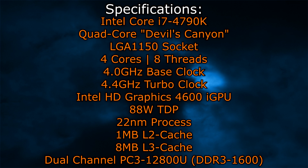The same Intel HD Graphics 4600 iGPU is used, and the TDP got a little higher — it's 88W now. It's still the 22nm process. 1MB of Level 2 cache and 8MB of Level 3 cache is offered here. This CPU supports dual-channel DDR3-1600 memory natively. Now let's take a look at the satanic benchmarks.